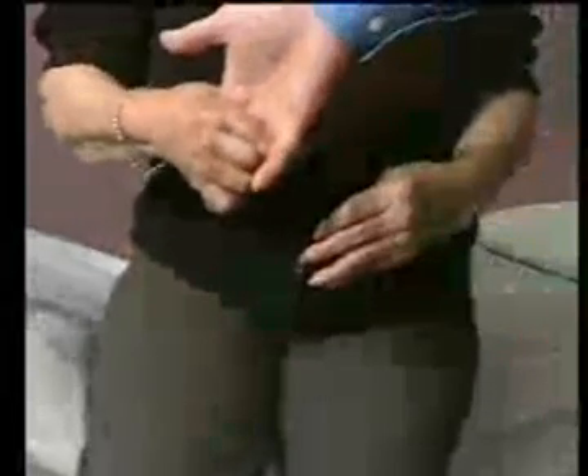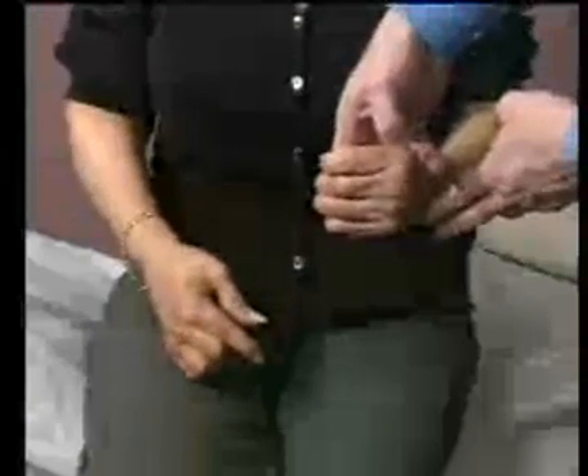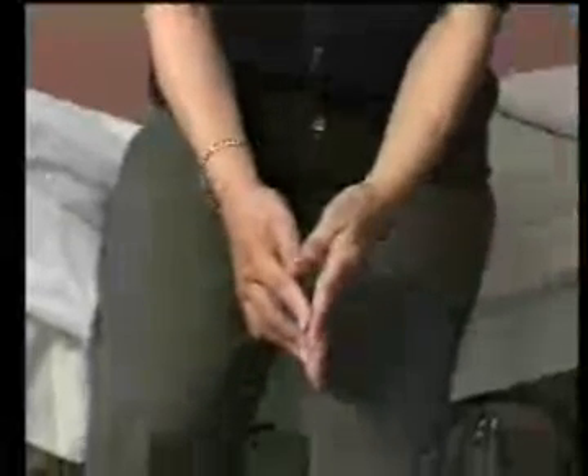The patient has difficulty in making a fist and this causes resultant weakness of power grip. Limited extension of small hand joints prevents the patient from placing the fingers flat together.